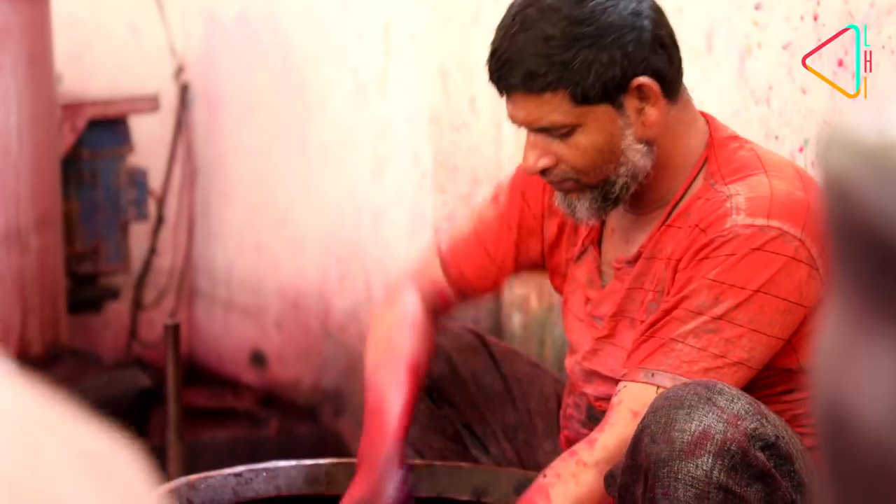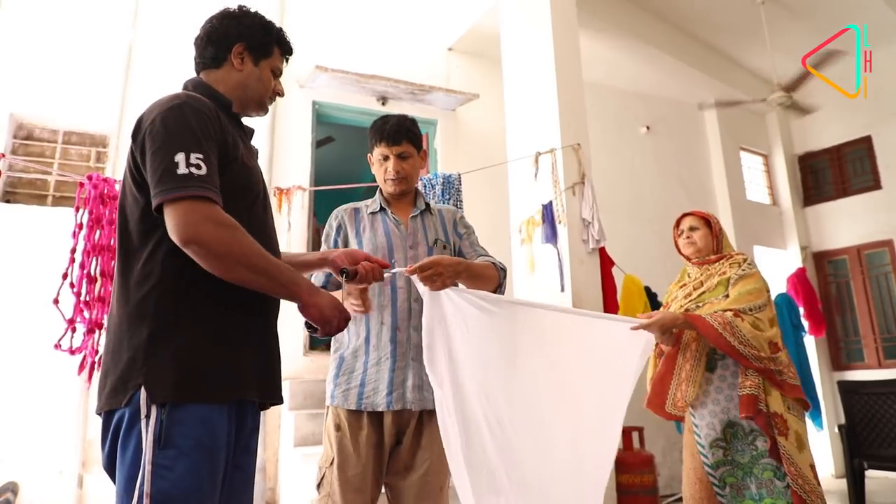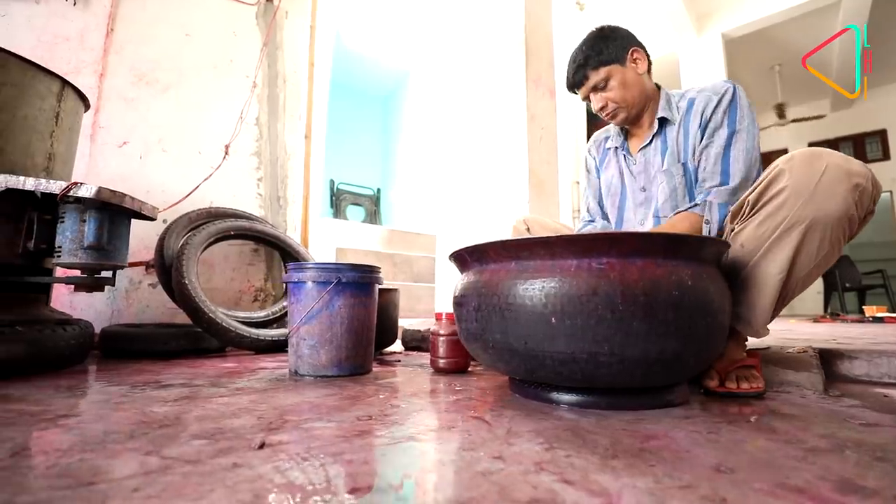It is here in workshops like this in Jaipur's bi-lanes that the legacy of leheria is continued. Mohammed Shabir's family has been working on the leheria in Jaipur for the last 140 years.